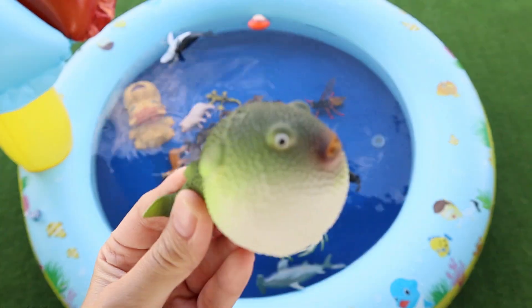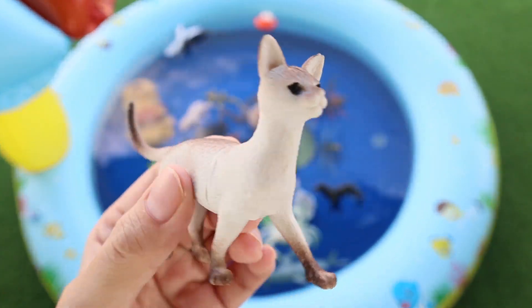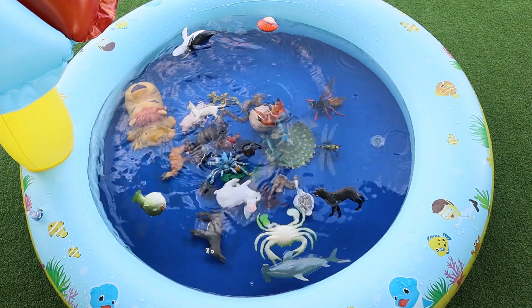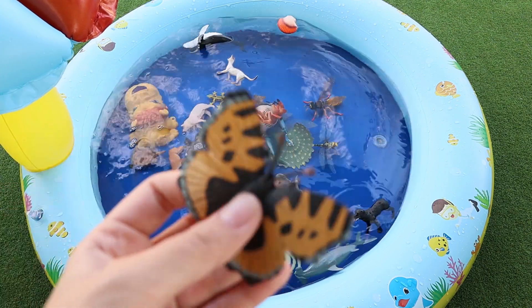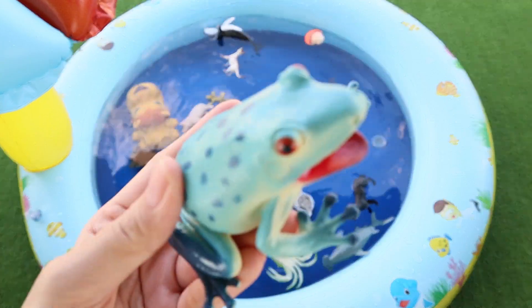Pufferfish. Cat. Turtle. Butterfly. Frog.